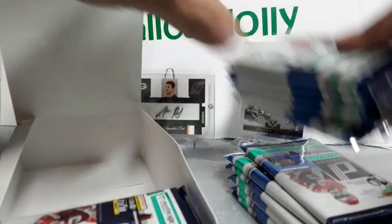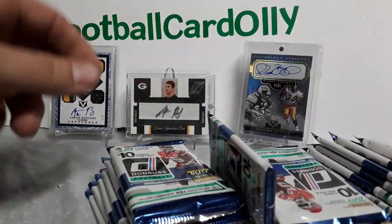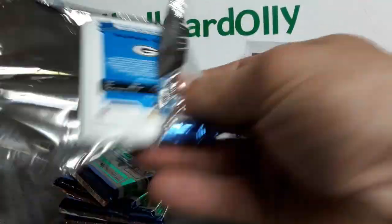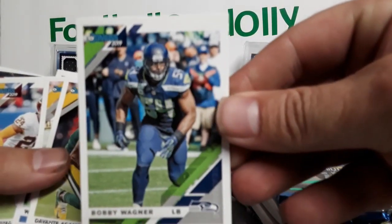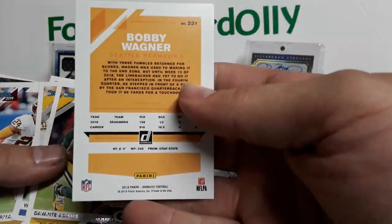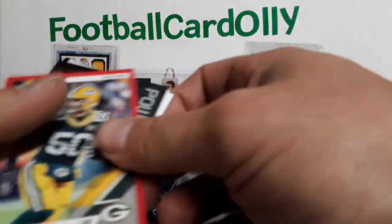Not a huge Donruss fan to be honest, but it's still a cheaper break, which is kind of nice. I do like some of the newer inserts they've got in there. This is my first look at Donruss because I didn't buy any retail. Right at the back we have a Packers PC, so we're just going to fly through the base here. That's what the base looks like — a clean design, nothing too crazy.